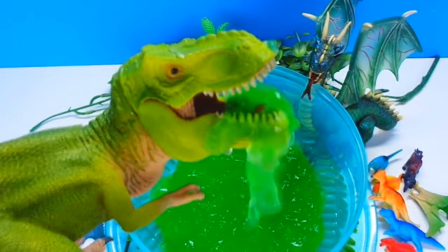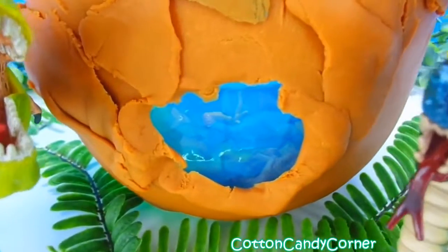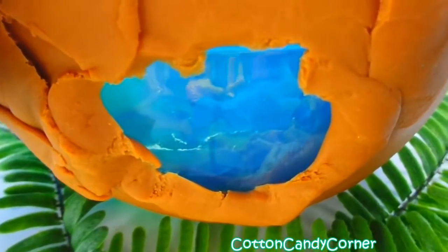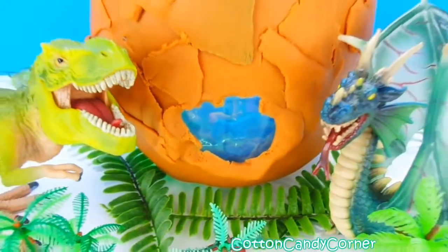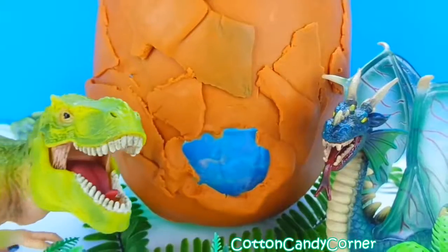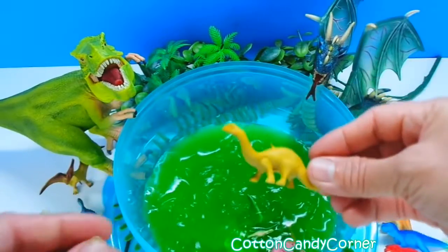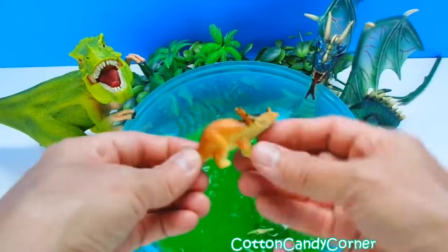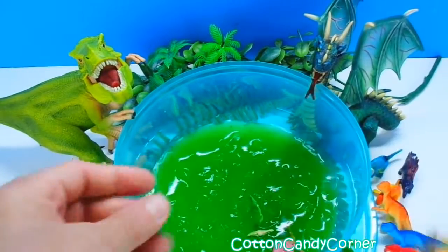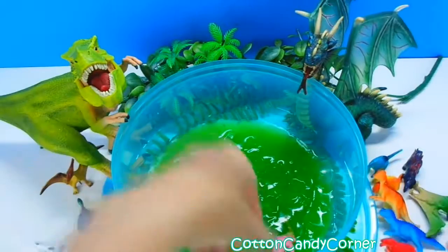Hi guys, this is Wendy from Cotton Candy Corner and today we have this giant dinosaur egg surprise. To show it off we have T-Rex and his dragon friend. It kind of looks like an aquarium inside this egg. Do you collect dinosaurs? Let me know in the comments below.